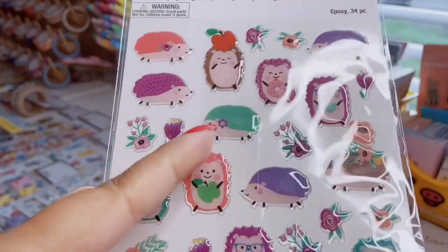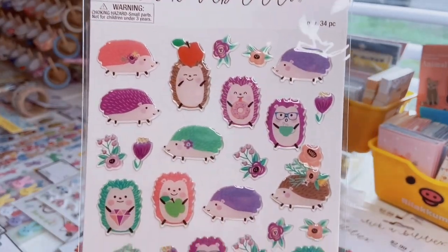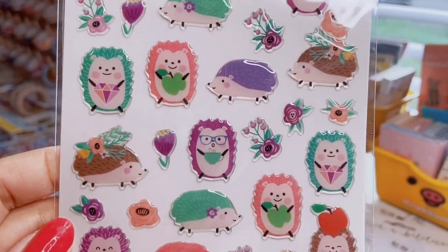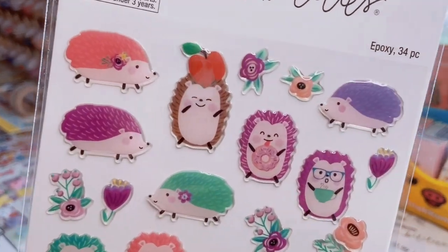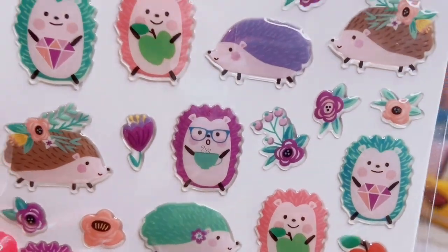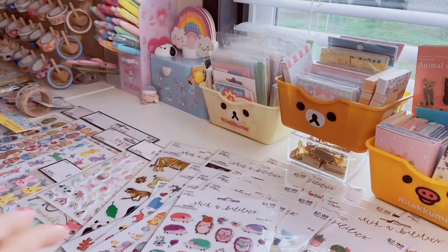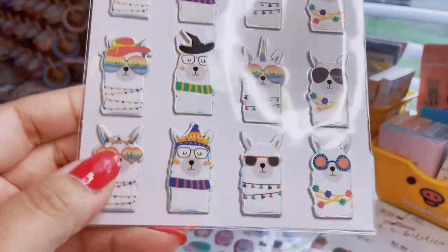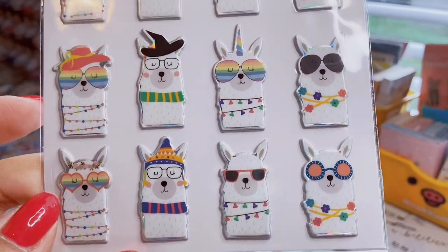These are actually puffy epoxy stickers — rounded off — with colorful hedgehogs in purple, coral, brown, and gray, with little flowers. One has an apple on his head, one's holding a jewel, one has tea and glasses, one's looking at a donut. Adorable — 34 count. Then a 16-count llama sheet with holographic foiling: a rainbow heart-glasses llama, a wizard llama, and a llamacorn.